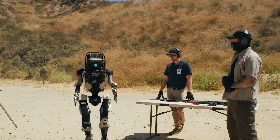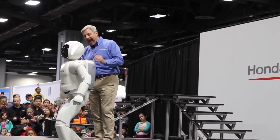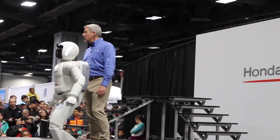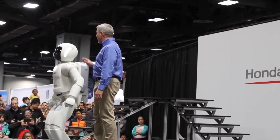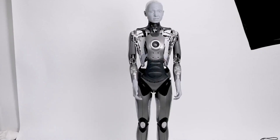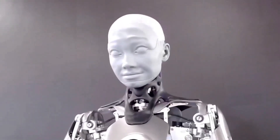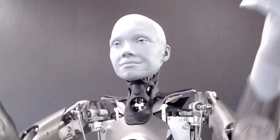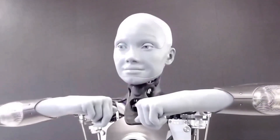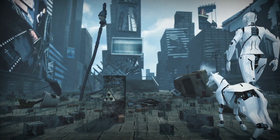However, this trend does not appeal to everyone. According to some, humanoid robots could eventually displace human employees, resulting in massive unemployment and social upheaval. Others are concerned that humanoid robots will become intelligent and revolt against their creators. While these fears are valid, it is vital to keep in mind that humanoid robots are still in their infancy. It is too early to say if they will benefit or harm society in the long run. Only time will tell if humanoids have a bright future.